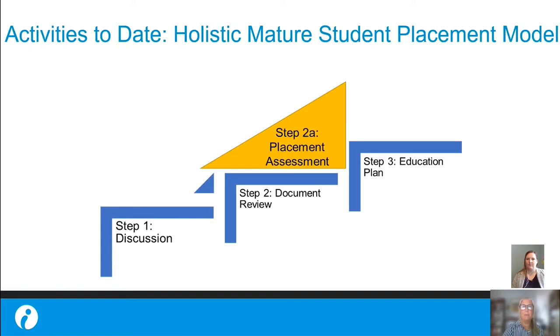To date, we have developed a holistic placement model — rather than simply an admission model — and this model will be piloted for indigenous mature student admissions: those who do not meet the entrance requirements into a full-time program but who are at least 19 years of age at the time of submitting an application and who have been out of school for at least one year. This consists of three steps: the discussion, document review, and the co-development of an education plan.